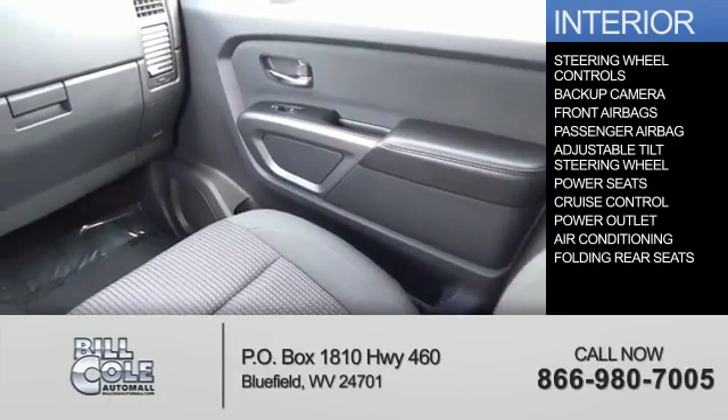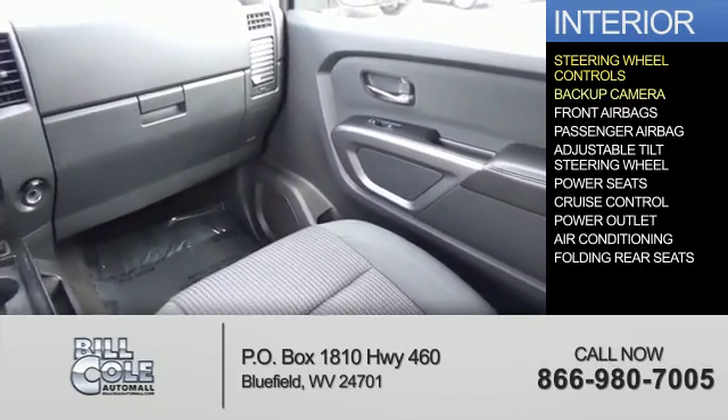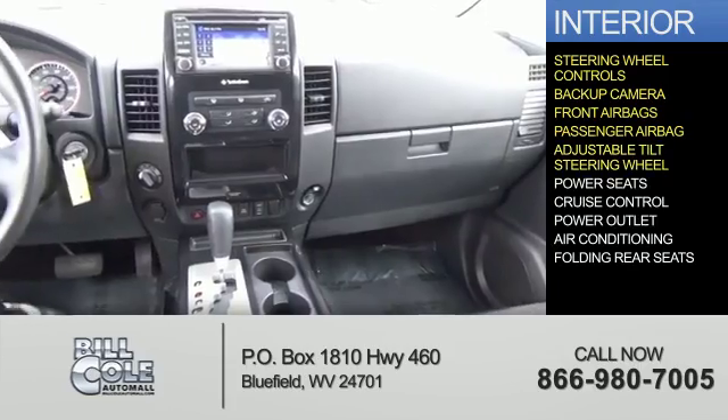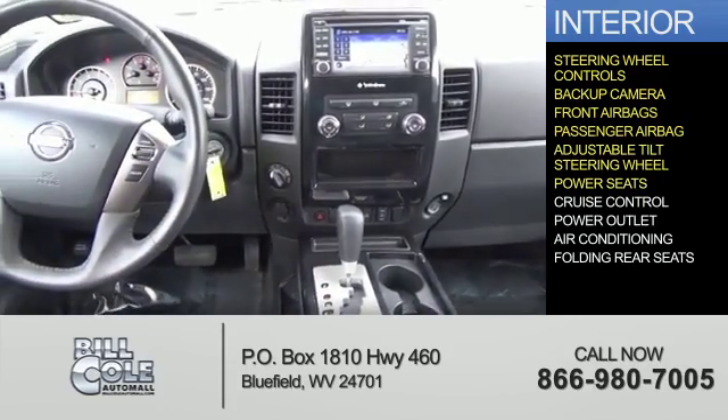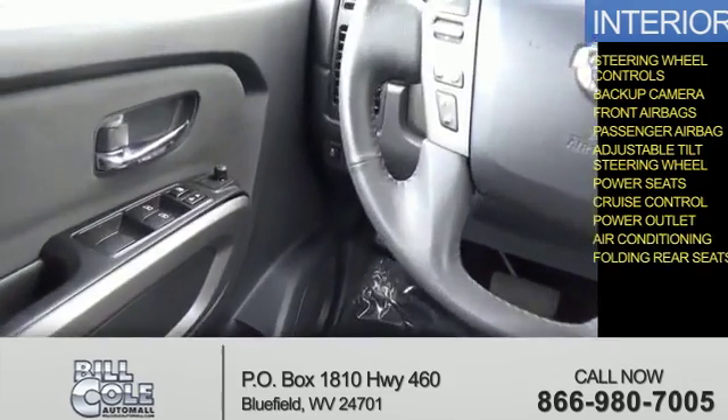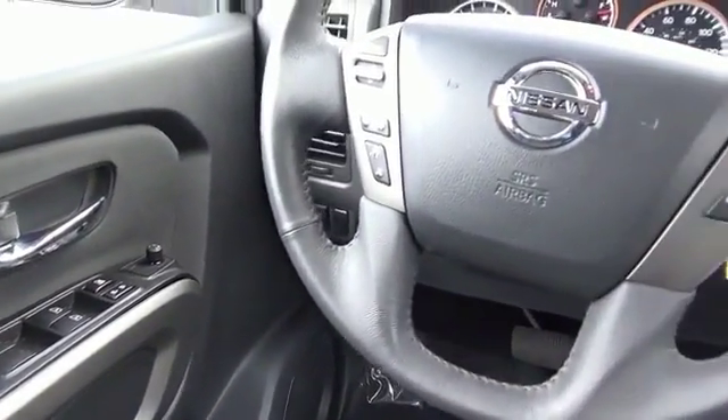Inside you'll find steering wheel controls, a backup camera, front airbags, a passenger airbag, an adjustable tilt steering wheel, power seats, cruise control, power outlet, air conditioning, folding rear seats — great quality at a great price.